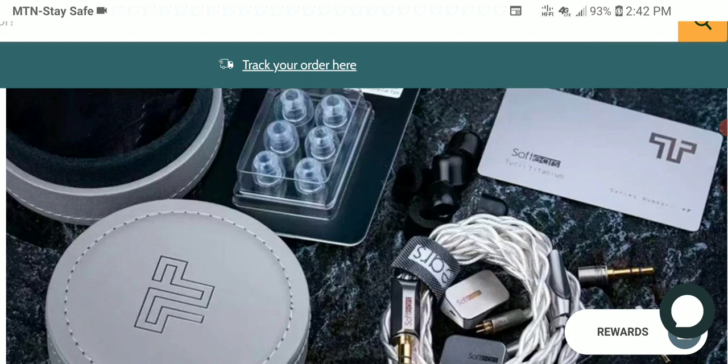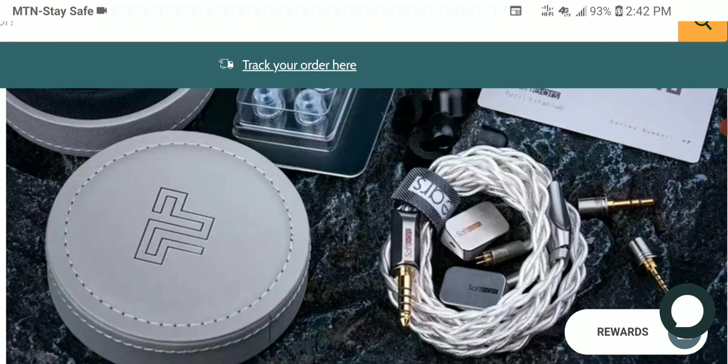I haven't covered a lot of IEMs, but I think this is by far the most expensive single dynamic driver earphone I've ever seen. It's going to be priced at a whopping $2,500. If you know of any other single dynamic driver earphone that's a commercial product priced above $2,500, let me know in the comments, because I don't think I've seen one at this price.